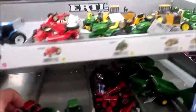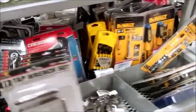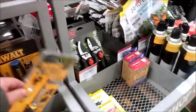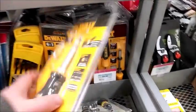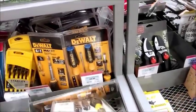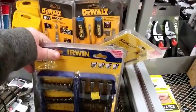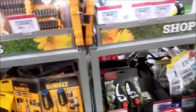Ertl - I thought Ertl went out of business but someone must have bought the brand and they're doing all the different things now. Got a lot of cheap $10 items. I don't know how much of that goes for. Stanley tools - they're good name brand stuff. $10.99. They've got some pretty good deals here.